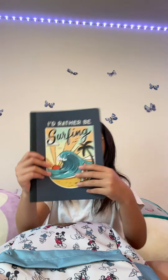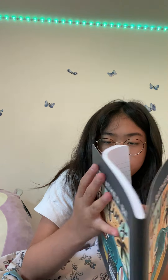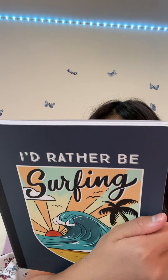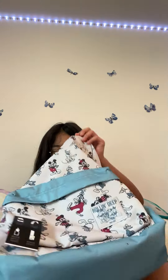Next I have this notebook that says 'I'd rather be surfing.' It's a pretty good brand — it's 60% recycled with soy-based ink. Be fresh, be fun, be green.